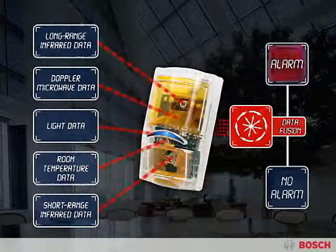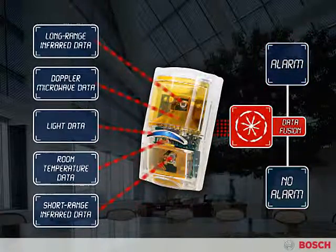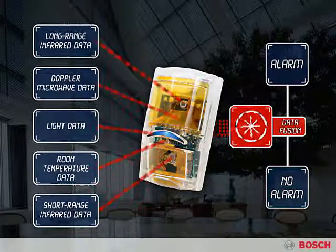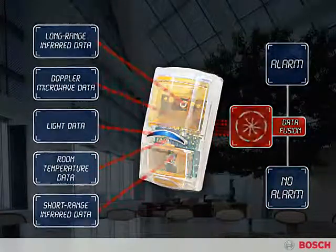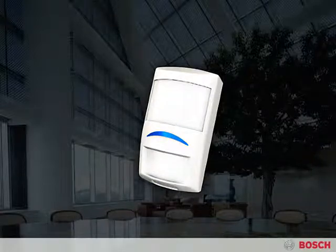35% better catch performance, near-perfect false alarm immunity, all with 25% less installation time. The Bosch Professional Series Intrusion Detector with Sensor Data Fusion is a true breakthrough in intelligent security.